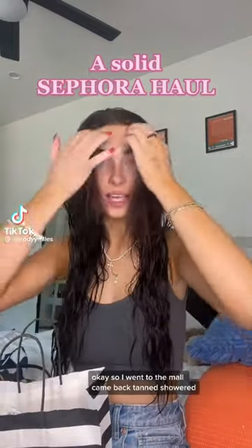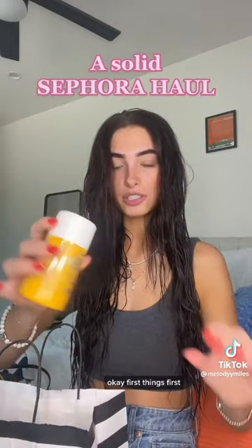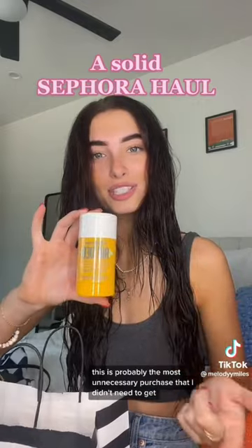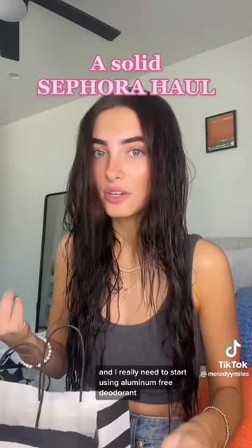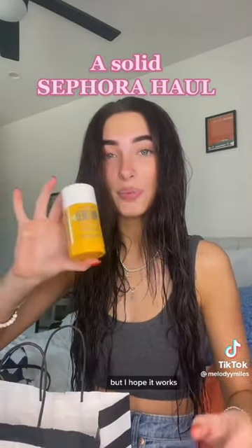I went to the mall, came back tanned, showered — now I have a haul. First things first, I got the Sol de Janeiro deodorant. This is probably the most unnecessary purchase, but I really wanted it because it's my favorite scent and it's aluminum free. I really need to start using aluminum-free deodorant, so kind of dumb, but I hope it works.